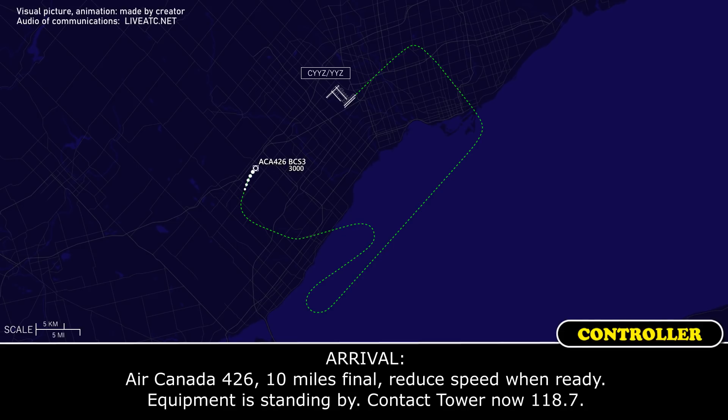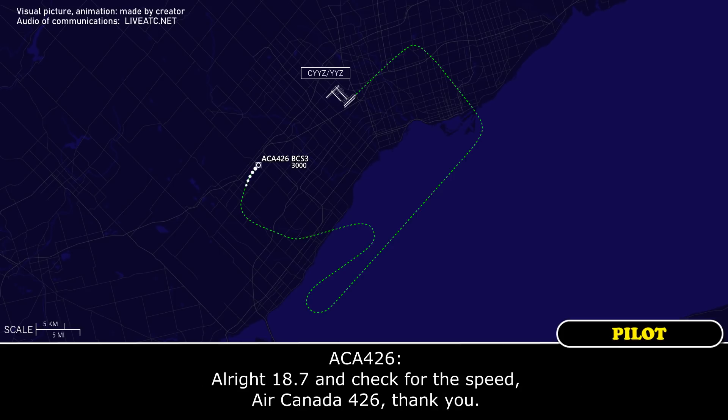Air Canada 426, 10 miles final, reduce speed when ready. Equipment is standing by — contact tower now on 118.7. All right, 118.7, and check the speed — Arcanda 426, thanks.